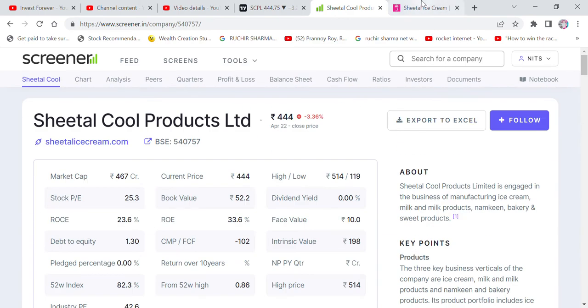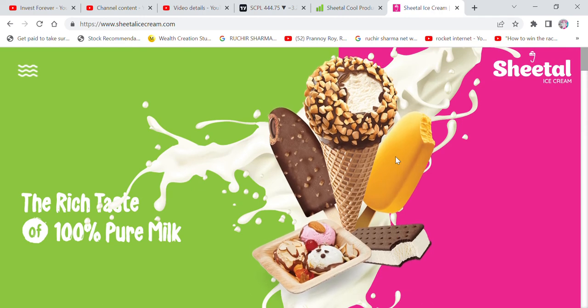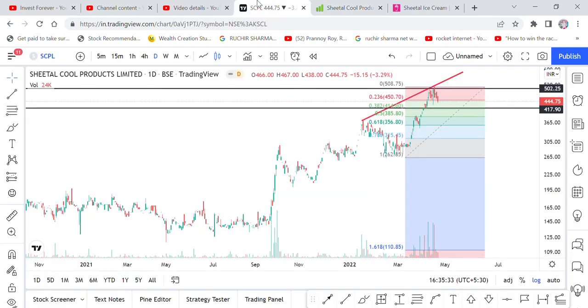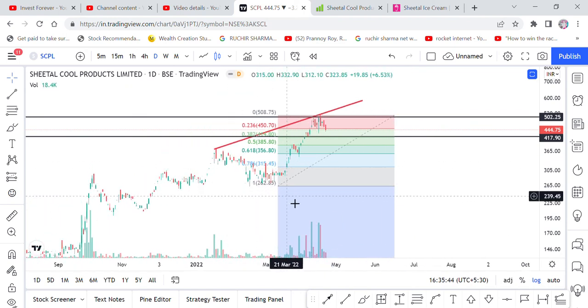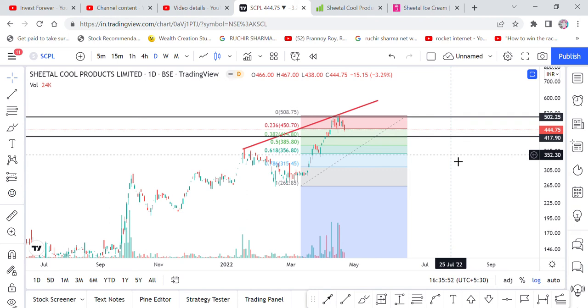The company deals with ice cream and dairy as well as bakery products. In warm weather, ice cream sales will obviously increase, and bakery will also grow. There is a FIBO technique I will tell you about. If you look at it, the target has already been met. But just because the target has been met doesn't mean the share will not run further. After a good result, the share will consolidate and when it runs again, you will get more returns.